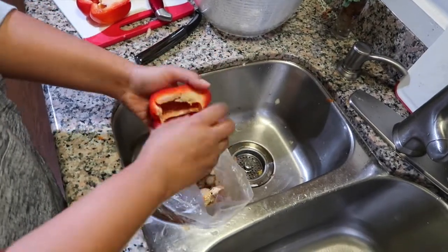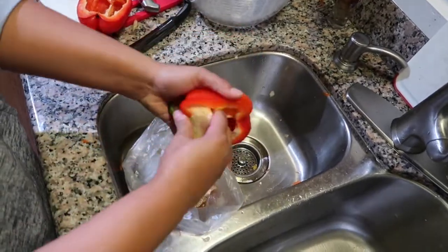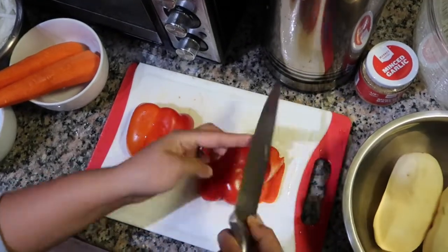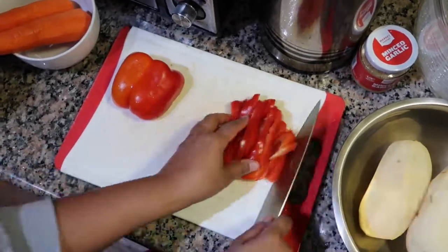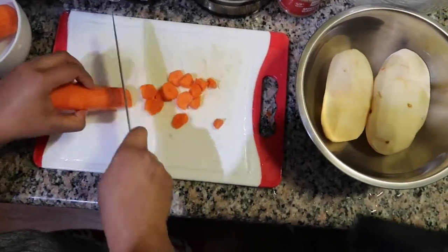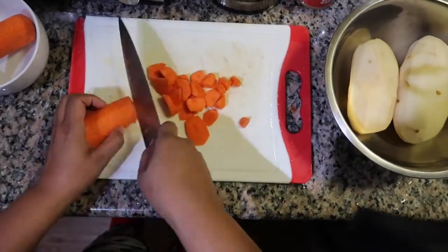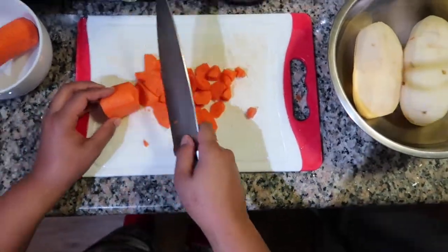Now you're going to want to prep the red bell peppers. Just get rid of all the seeds in the middle including the core, then slice the red bell pepper — I believe it's called a julienne cut. I could be wrong, I'm not a chef. You're going to want to do that for the entire pepper, basically cutting them in strips. Now you're also going to slice the carrots. I was following a video, that's why you see me chopping at odd angles, and I continued cutting at angles because I was following a video.